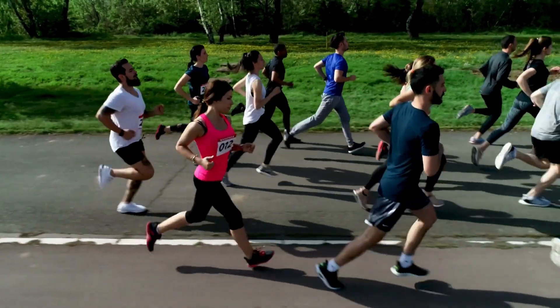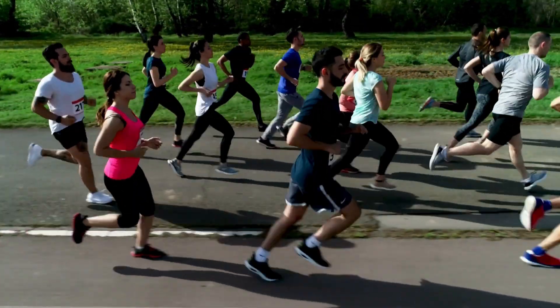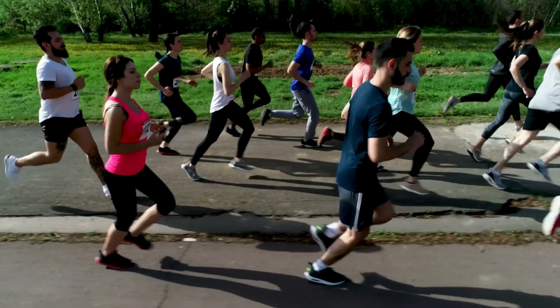So what does this mean for you as a runner? It means more comfort, more energy return, faster times, longer runs, and fewer injuries. Supercritical foams have helped drive the super shoe evolution — without them, there's no sub-two-hour marathon. In the end, it's not just chemistry, it's the science of speed.